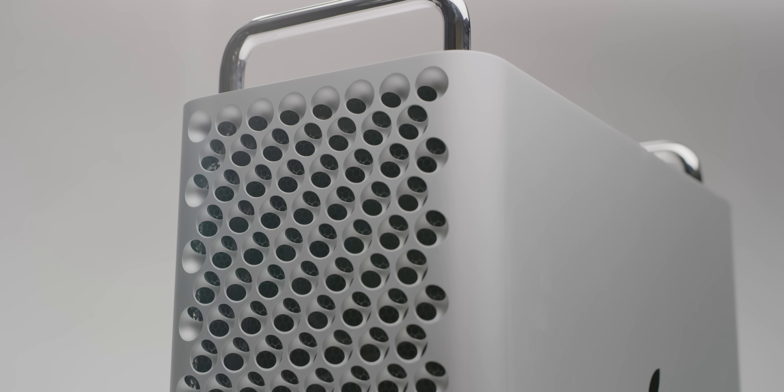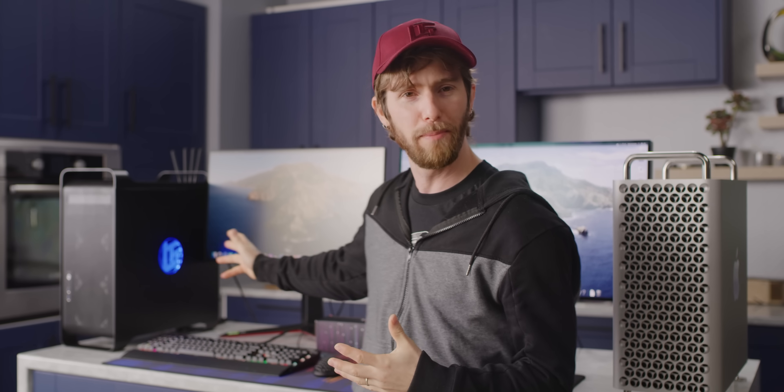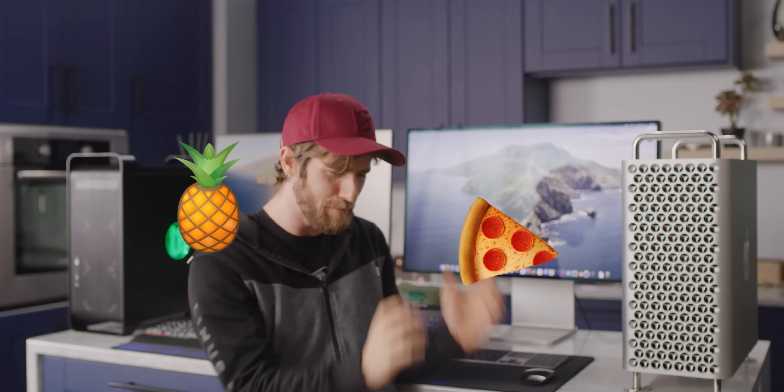It's finally here — the head-to-head battle you guys have been waiting a year for. Can we build a better Mac than Apple? It's Hack vs. Mac, Linus vs. Tim, pineapple on pizza — let's go!